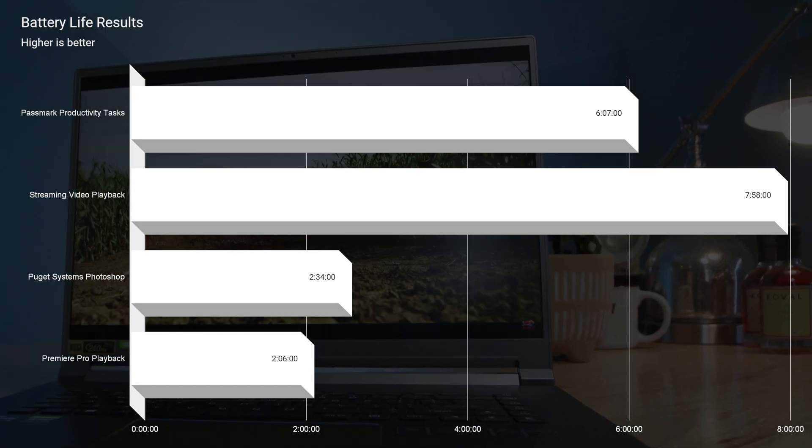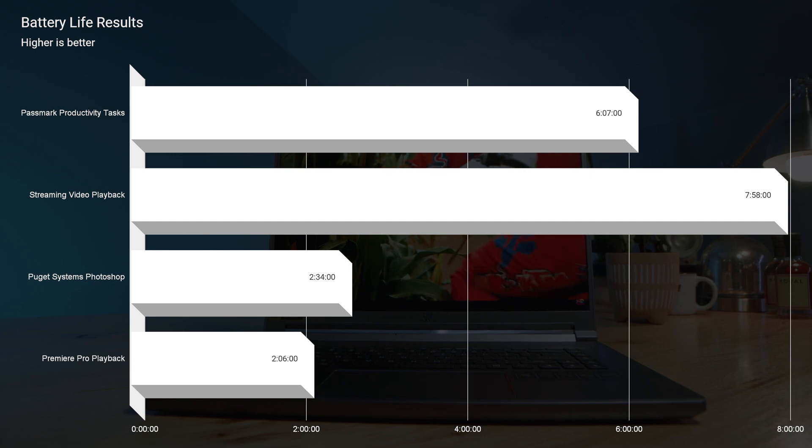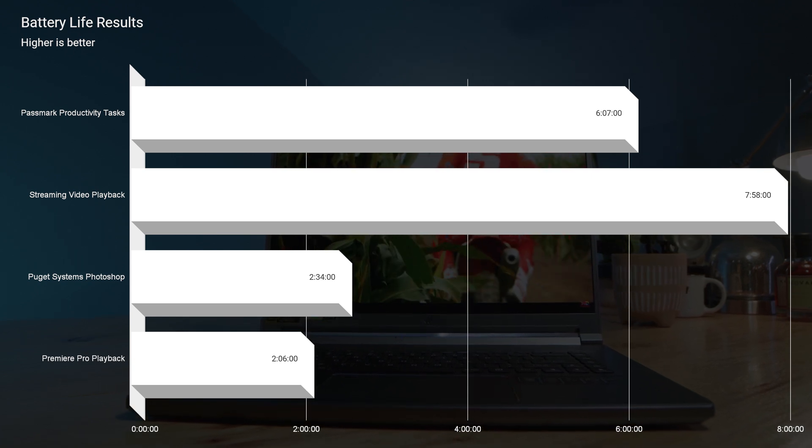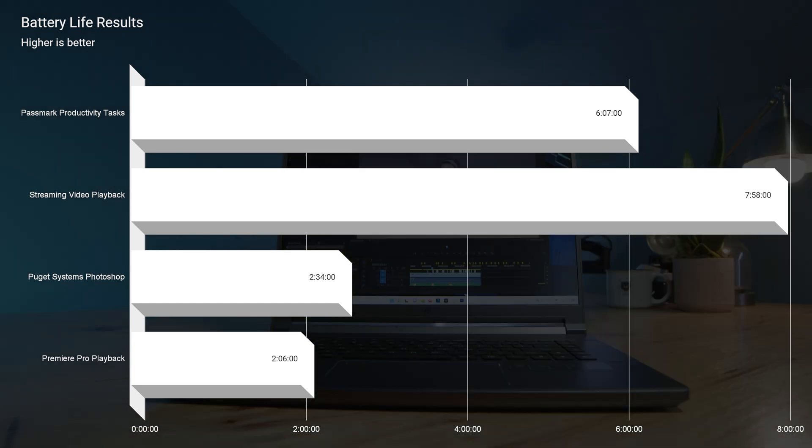Let's talk about battery life — something that doesn't exist in a desktop system. This laptop is great whether you're a student or professional on the go. It can get over six hours of productivity battery life for Zoom calls, listening to music, researching online, or typing a paper. You can get almost eight hours of streaming battery life, and about two and a half hours of Photoshop work or two hours of video editing. Once you get into intensive tasks the battery drops off quickly, but plug in and you're video editing at full power easily.